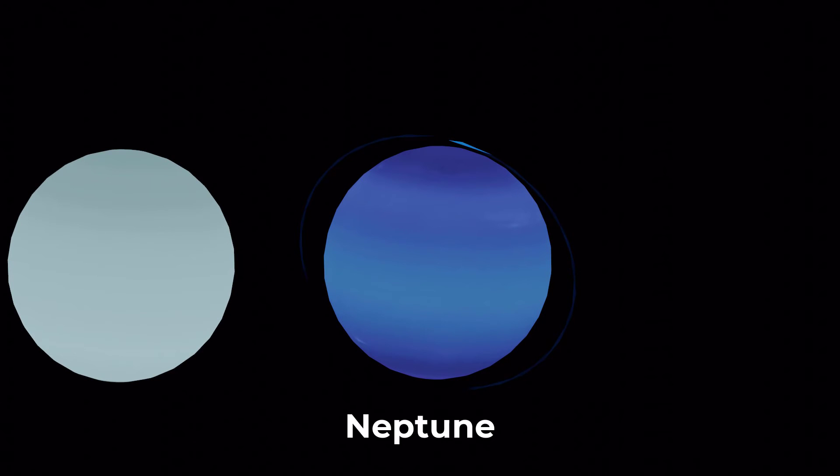Neptune is the eighth planet from the sun and it's known for its blue appearance. It's similar to Uranus in size and composition and it's also a gas giant.